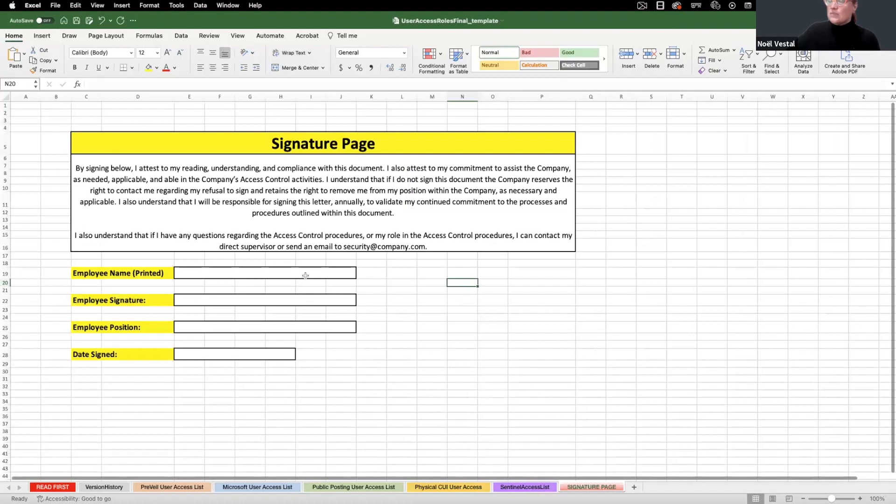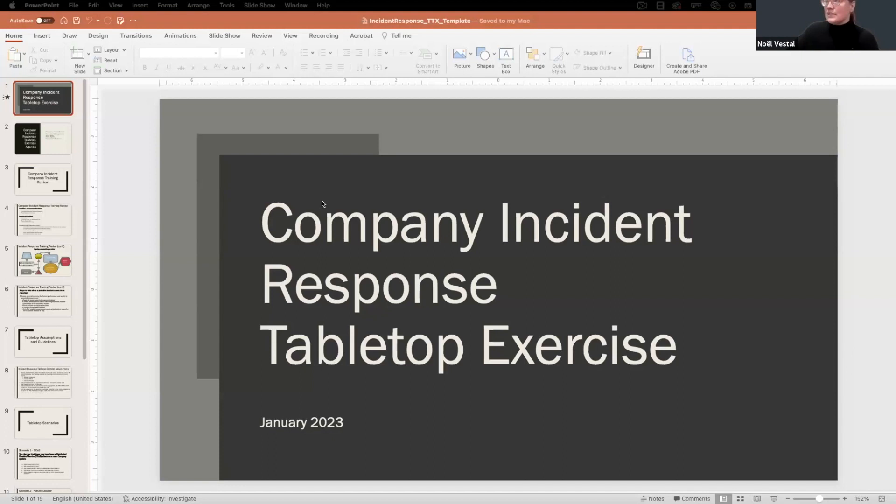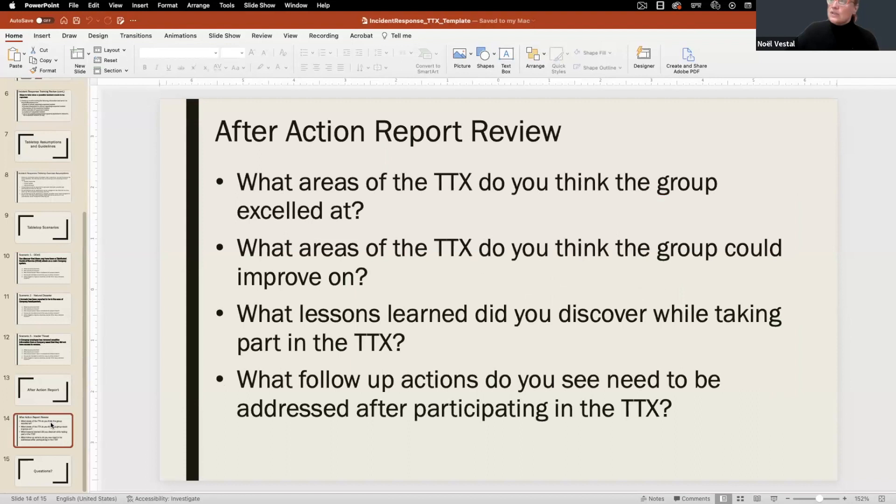There's a similarity and consistency of formatting and flow across the documents, so you can jump around more easily because you know what to expect. We also have, on the incident response side, an example tabletop exercise in PowerPoint — training that could be done by any company. It goes into multiple different scenarios, discussions, and even reviews of the after-action report at the end. This is really helpful for customers who are looking to do some sort of training but don't know where to start.